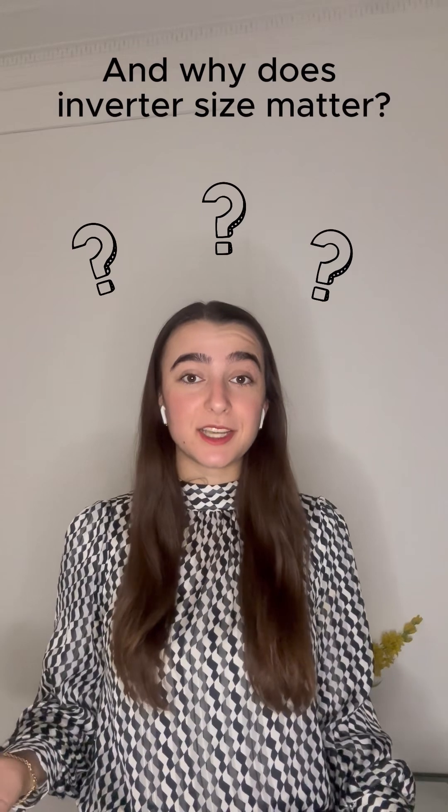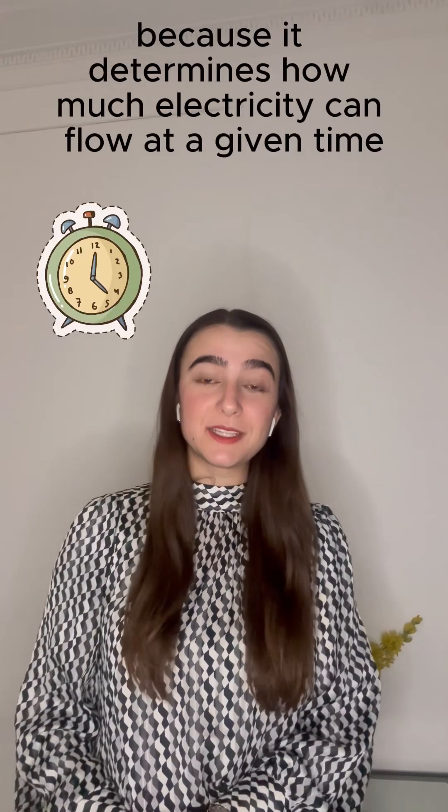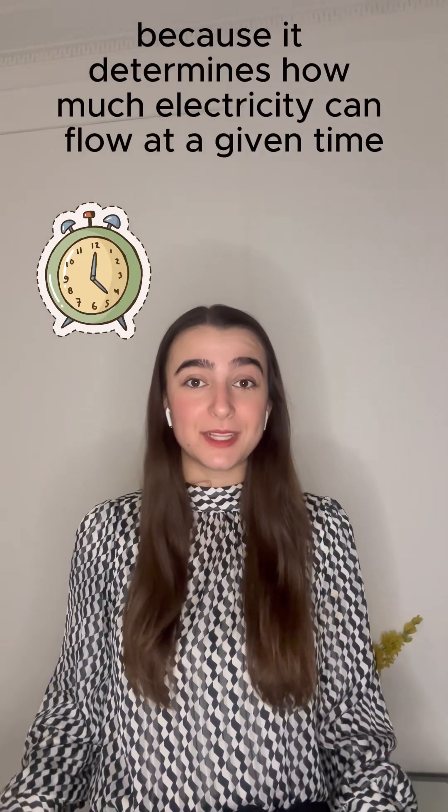And why does inverter size matter? Well, it matters because it determines how much electricity can flow at a given time.